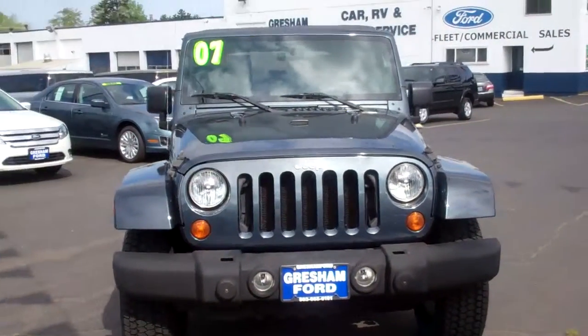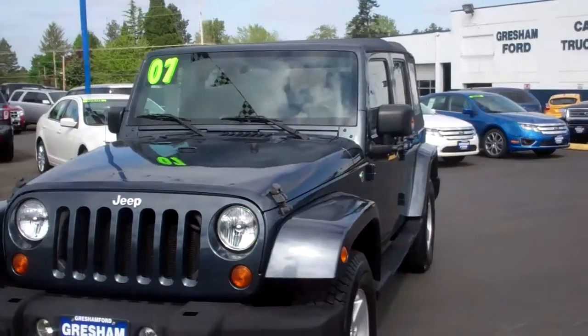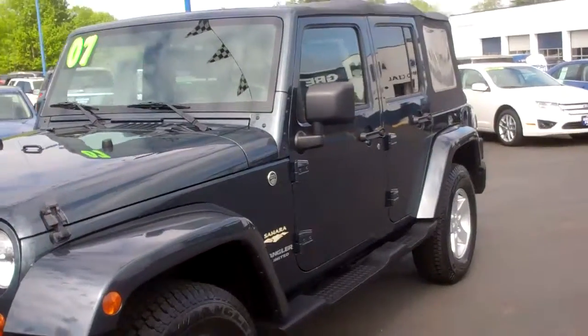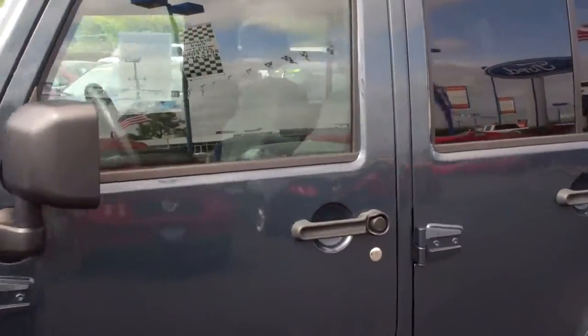It's got the factory fog lights, got all the Jeep charm that is traditional for American buyers. Alloy wheels, Sahara Edition, trail rated. Privacy glass.